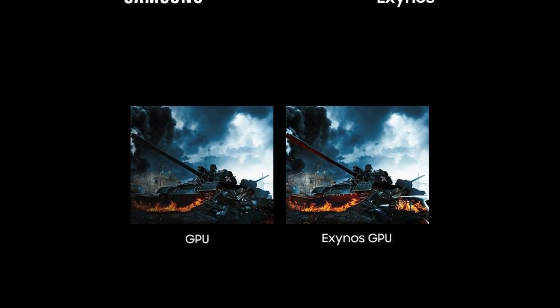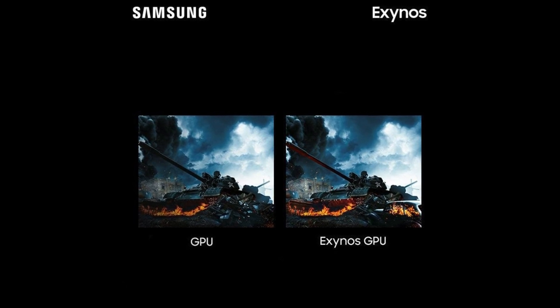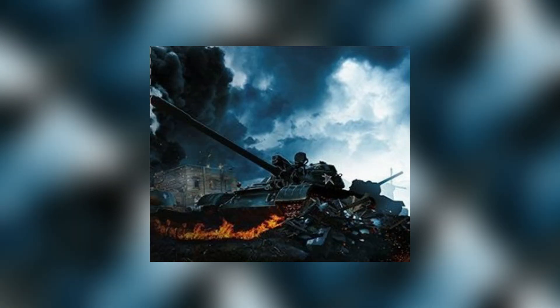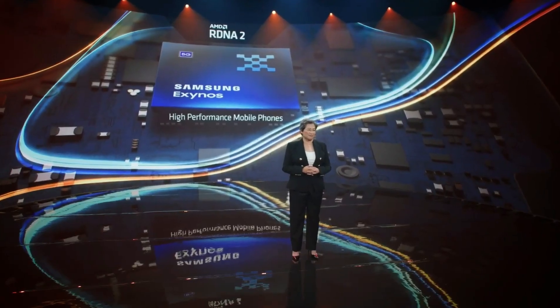Samsung has shared a comparison screenshot of the Exynos GPU running the technology from a war game interface. There is a visible difference in the image where the ray traced reflections of the tank's body, walls of the house in the background, and the burning fire are more detailed with real-life-like light rendering.